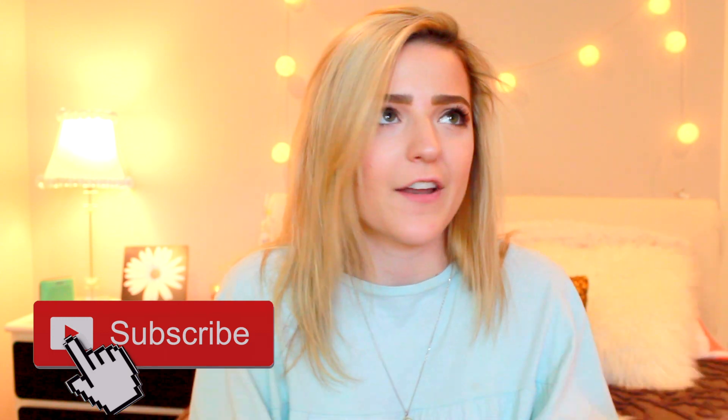Hey guys, it's Anna. Welcome back to my channel. Welcome if you're new here — nice to meet you. If you are new here, make sure to hit the subscribe button down below so you don't miss out on another video.